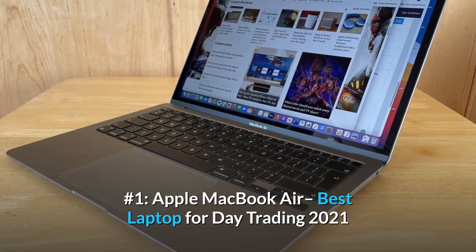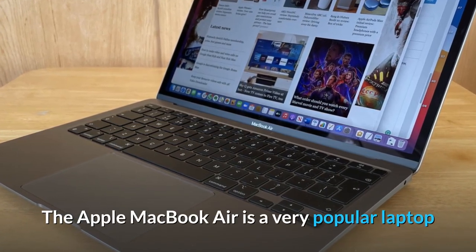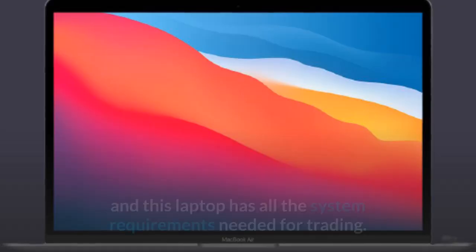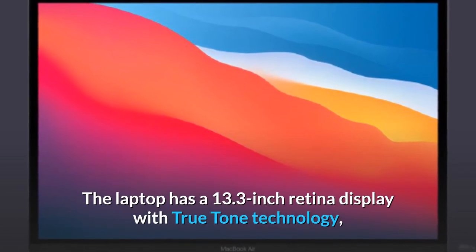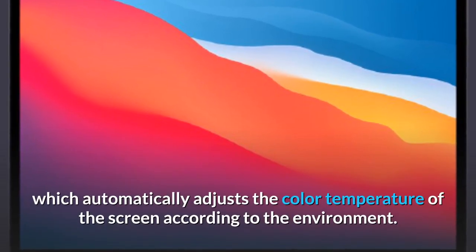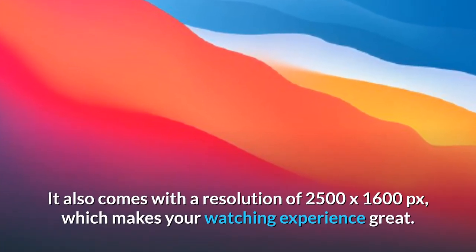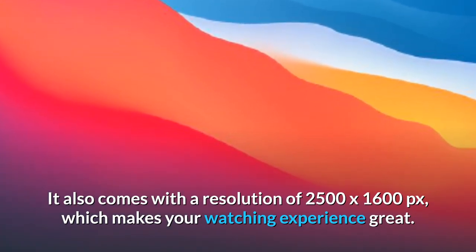Number 1. Apple MacBook Air — Best Laptop for Day Trading 2021. The Apple MacBook Air is a very popular laptop and also known for its usefulness in the stock market. Apple products have always been a favorite and this laptop has all the system requirements needed for trading. The laptop has a 13.3-inch retina display with True Tone technology, which automatically adjusts the color temperature of the screen according to the environment. It also comes with a resolution of 2560x1600 px, which makes your watching experience great.